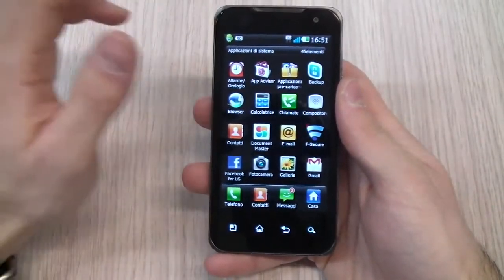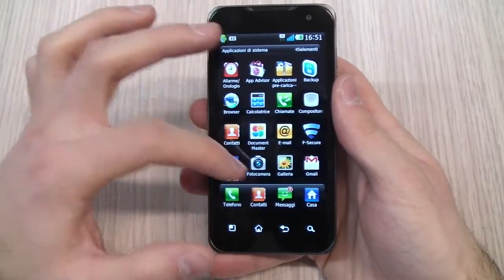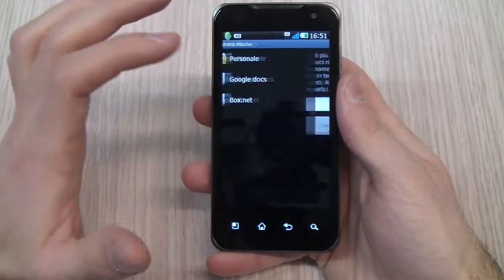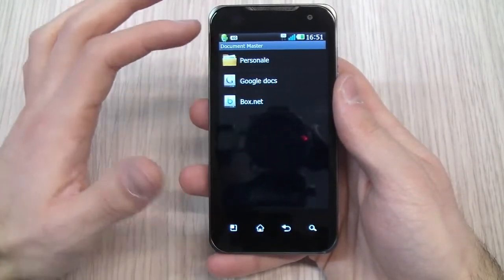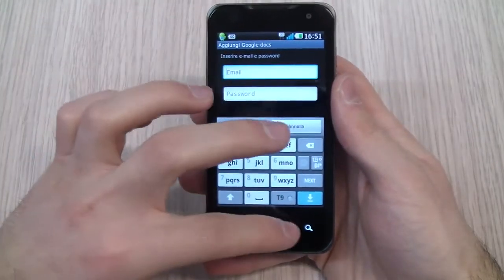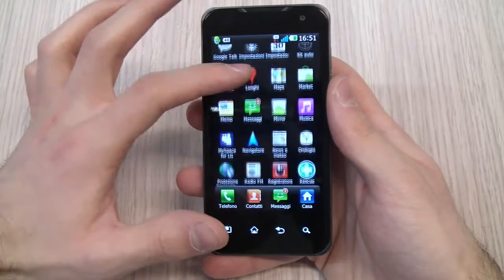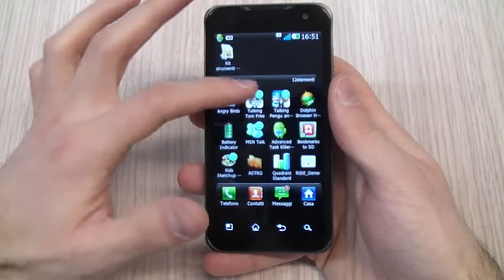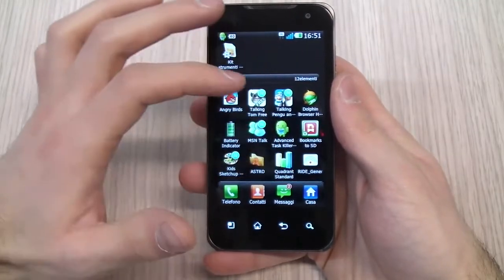Let's go through the list of applications. You have backup software, an antivirus — F-Secure — and Document Master, which is an application that lets you preview all documents: Word and Excel, but also Google Docs. There is also Memo, MySpace, Twitter, Facebook, and everything standard. At the bottom of the app list you have market-loaded applications.